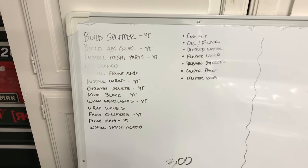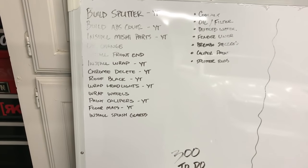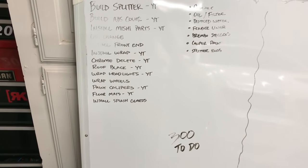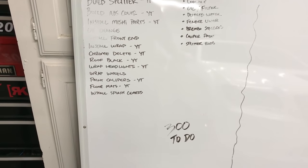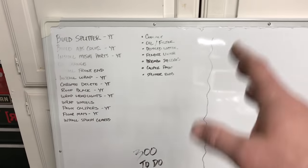I'm coming at you with an actual video series. I've got a lot of things I'm doing to the car and I have a full seven days to get everything done. Here's a rough list: I've already done some of it — I've got to build a splitter, build an ABS brake line cover, Mishimoto parts, oil change, front end, full wrap, chrome delete, roof going black, headlights getting tinted, wheels getting wrapped, painting the calipers, floor mats, splash guards, and some other stuff. Not all of the videos are gonna be full DIY — some will be specific installs like the Mishimoto parts, caliper paint, and chrome delete.